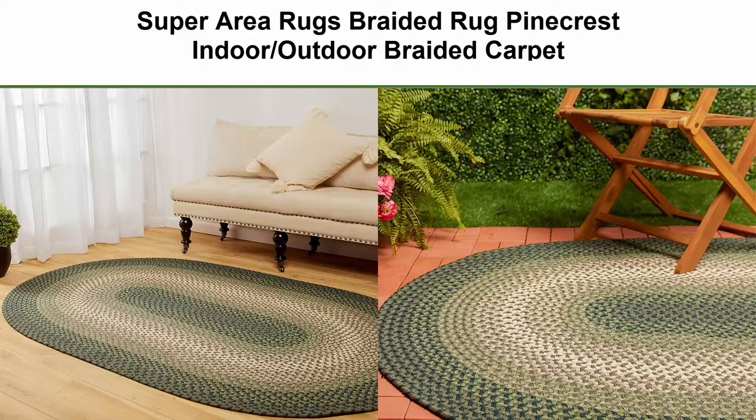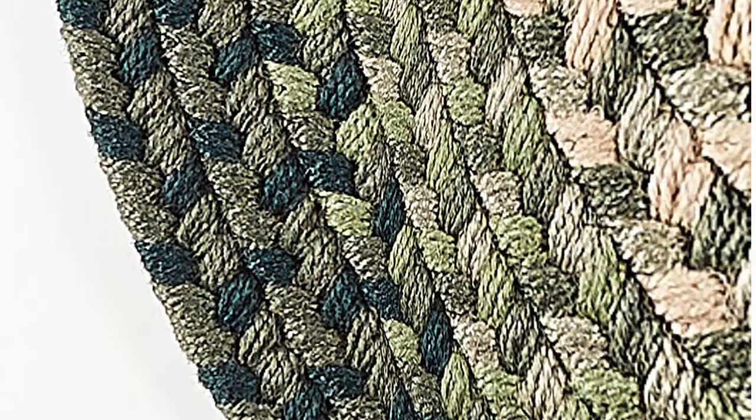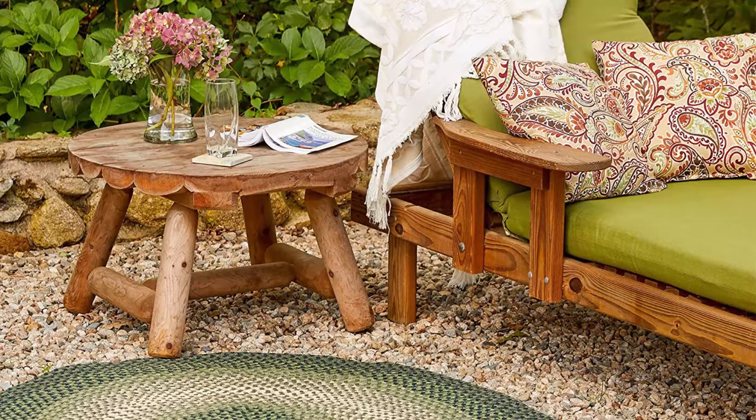Top 1: Super Area Rugs Braided Rug Pinecrest Indoor Outdoor Braided Carpet for High Traffic Kitchen, Green Multi, 8 Feet x 11 Feet Oval. Made in the USA, our braided rug is made from durable materials right here in the USA. Stain and fade resistant.